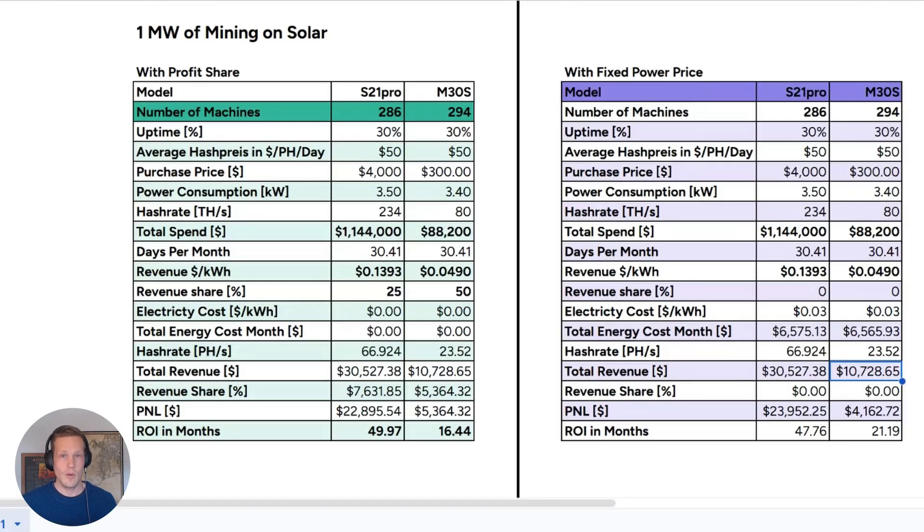Let's jump into a beautiful spreadsheet. On the left we have mining on solar — one megawatt with a profit share agreement. On the right, the same idea with a fixed power price that you might negotiate with your power provider or solar park owner. Two columns on the left — E and F — and two columns on the right — J and K. S21 Pro on the left, M30S units on the right.